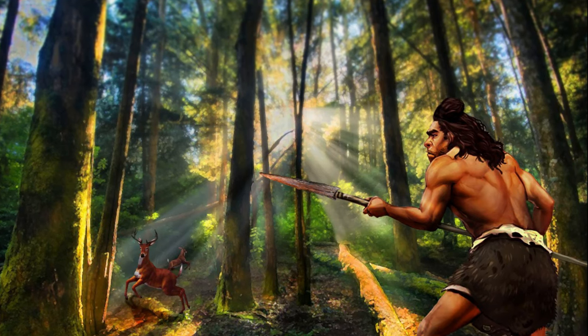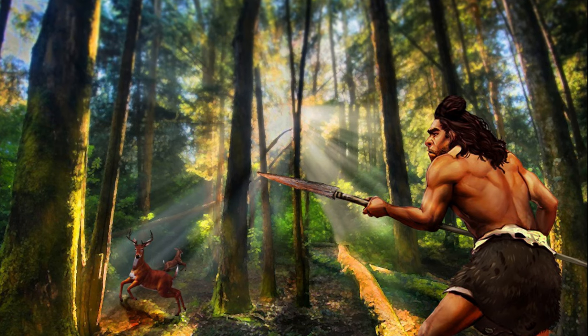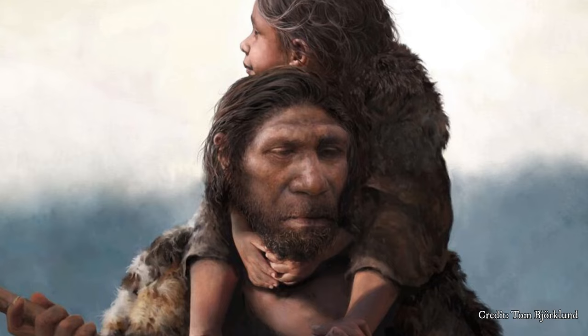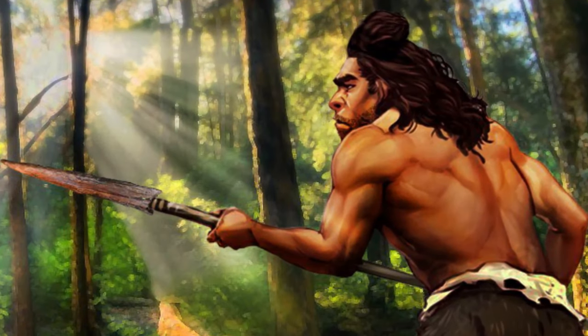Neanderthal — man of the forest. Perhaps not the first thing you think of when you think of the Neanderthal. Yet recent evidence suggests that the Neanderthal was not the stoic ice man that we've come to believe, but instead an ambushing woodland apex predator.